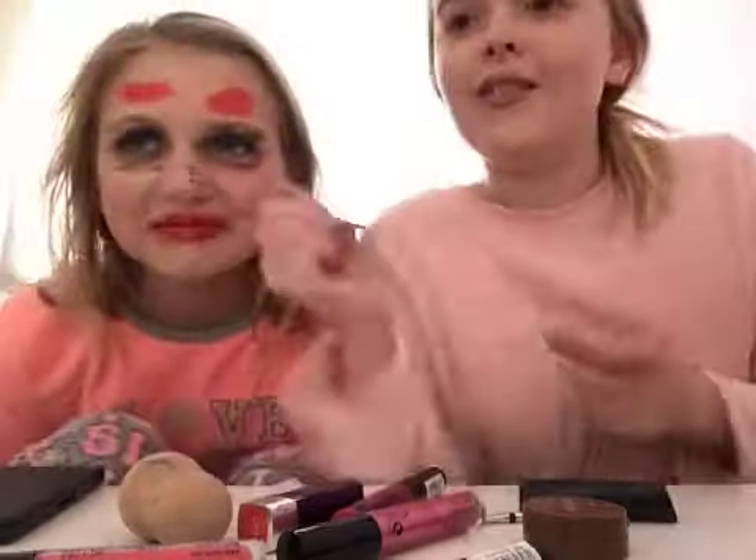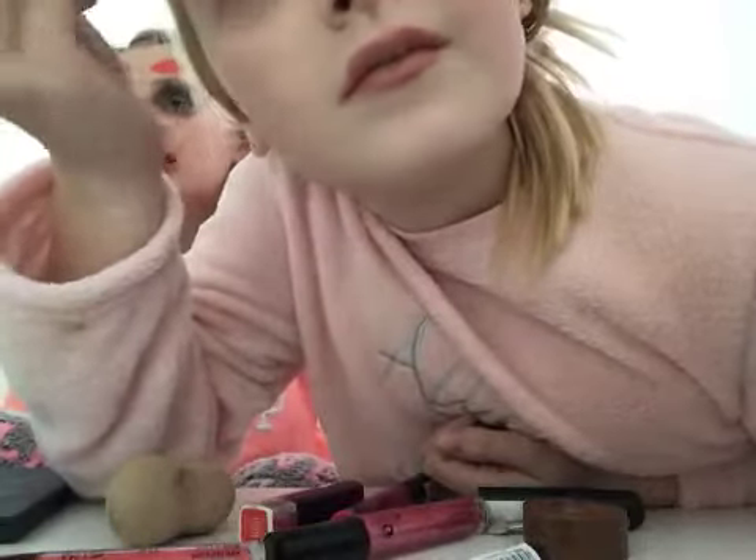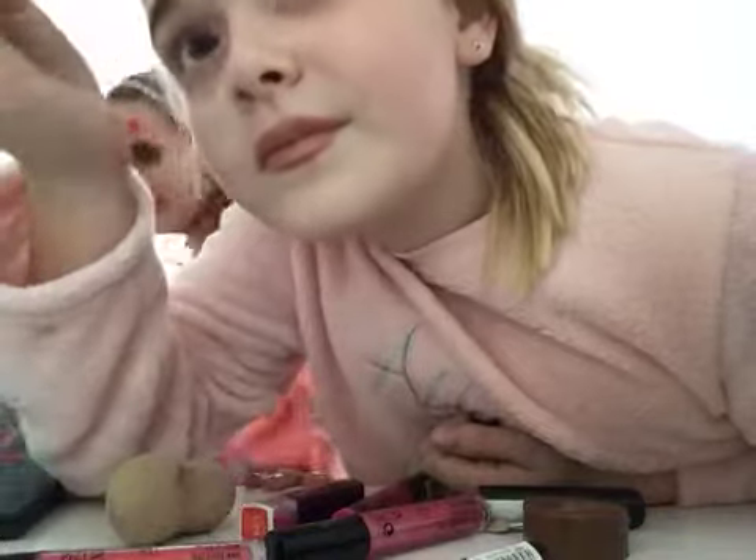Oh — not bad! Look at me, oh my god, look at my eyebrow! I need to finish off. This is a good Halloween look! This is actually a good Halloween look. I'm going to go show mum — makeup blindfolded, this is what happened.